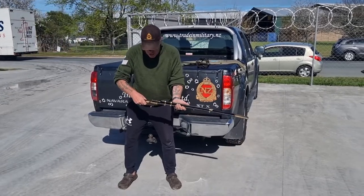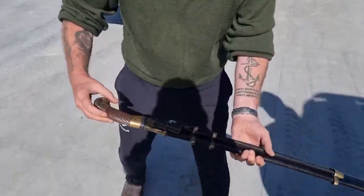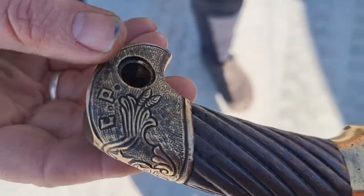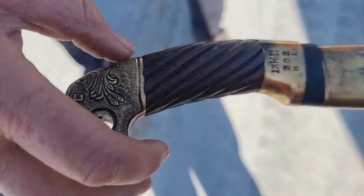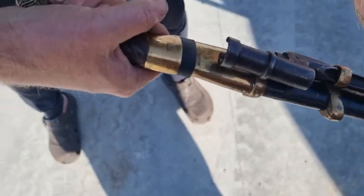So this is a Russian Shashka, it's 1934 dated. Quite a neat little blade which has come in on the markings on it — we've got markings over here and it's got a date of 1934. It's got the Russian Star on it, a few markings. These sorts of swords were quite primitive and quite neat.